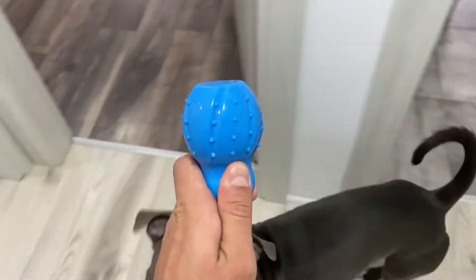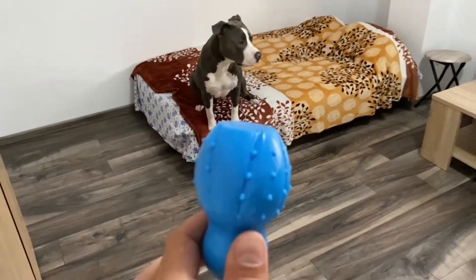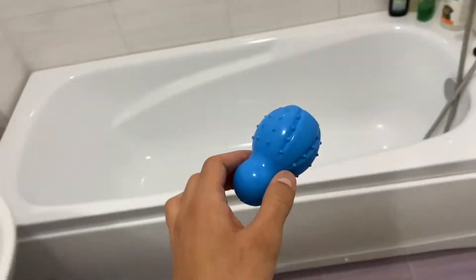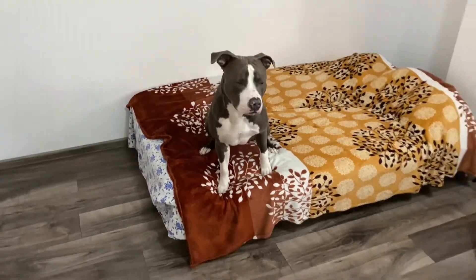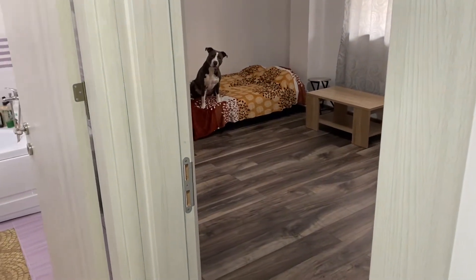Okay let's try again, now a bit harder. Sit, wait. He's too impatient, get back! Sit, wait. Okay.